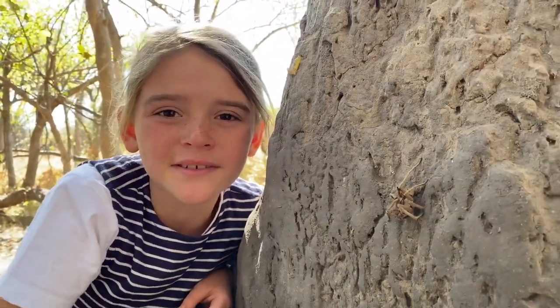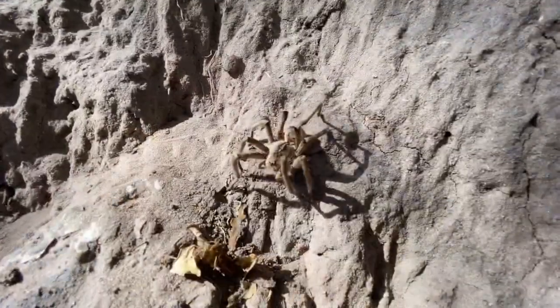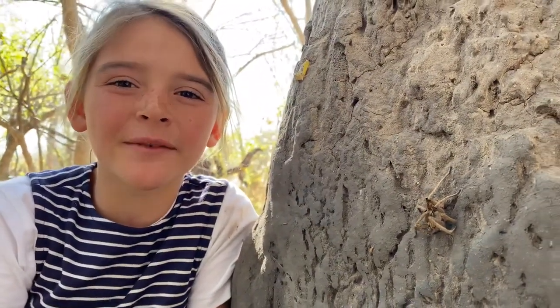Female baboon spiders can live up to 30 years. Their bite is harmless to humans but it can be very painful.